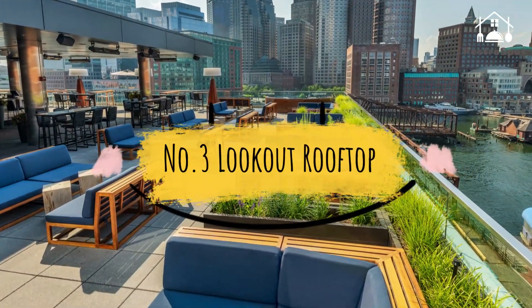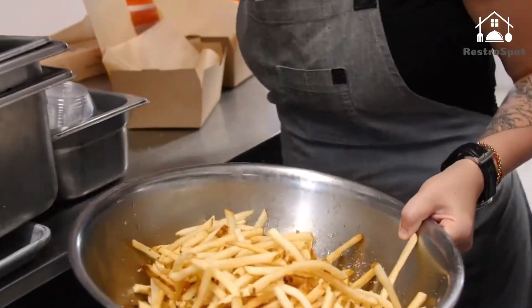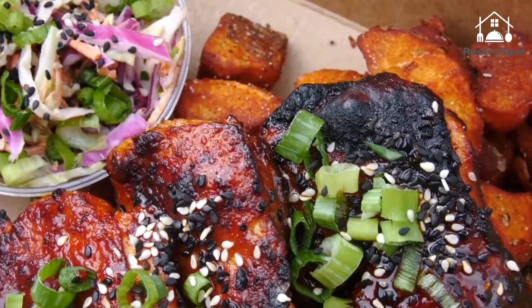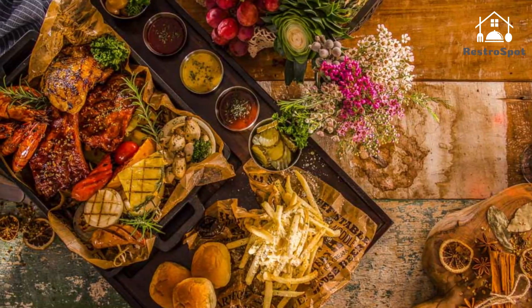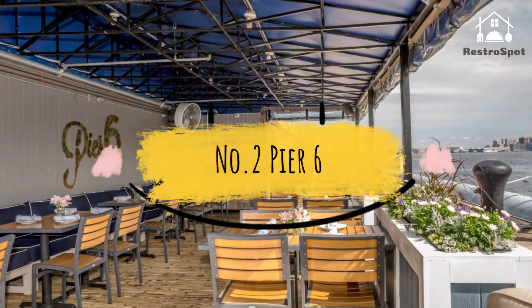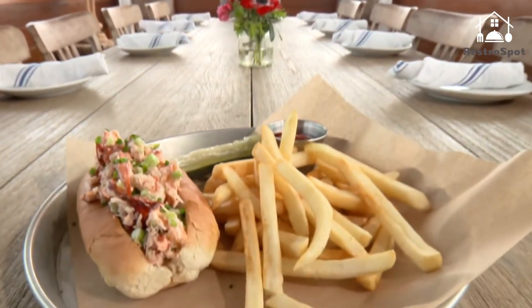Number 3: Lookout Rooftop. One of the city's most popular options for outdoor drinking and dining resides atop the Seaport's Envoy Hotel. The expansive skyline and sunset views alone are worth the often lengthy waits at both the elevator and the bar.